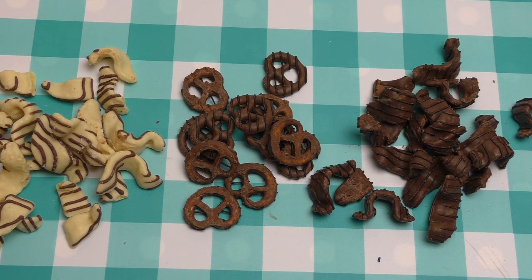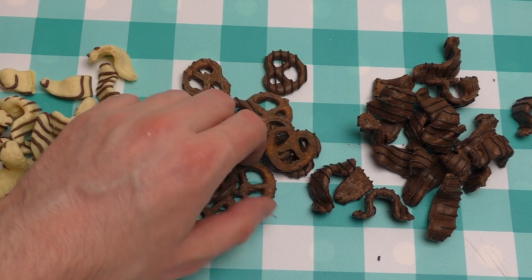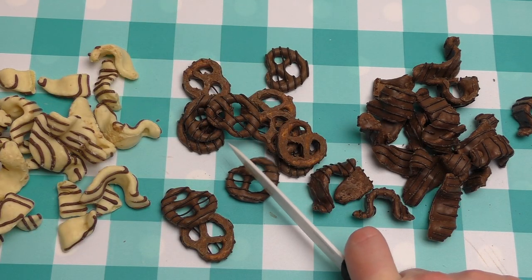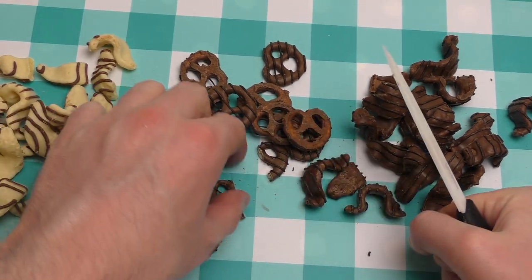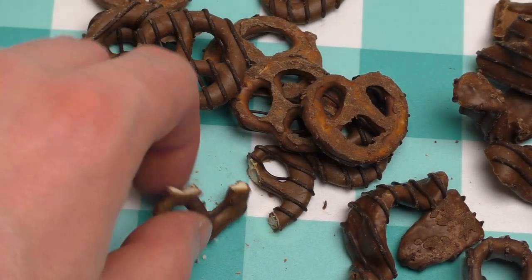We start off with pretzels. Last video everybody missed the cut, so I cut stuff for you — I always cut stuff. As you can see, they are not kidding, it's coated pretzels.